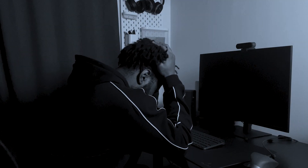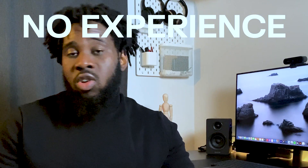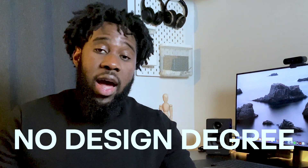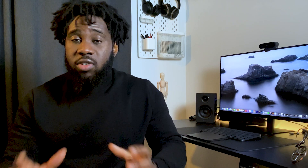My name is Samuel and I'm a senior product designer based in London. I know how overwhelming and tasking it can be to get into UX design, especially when you have no prior experience or design degree. That is why in this video I'll be taking you through seven practical steps that you can follow to become a UX designer.